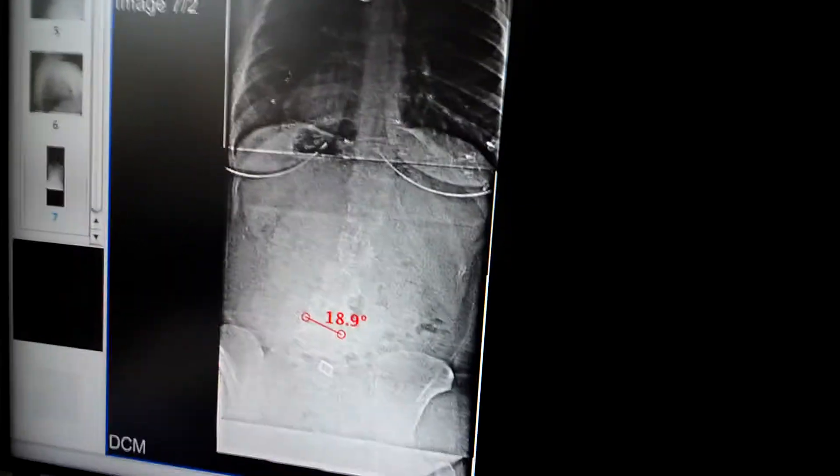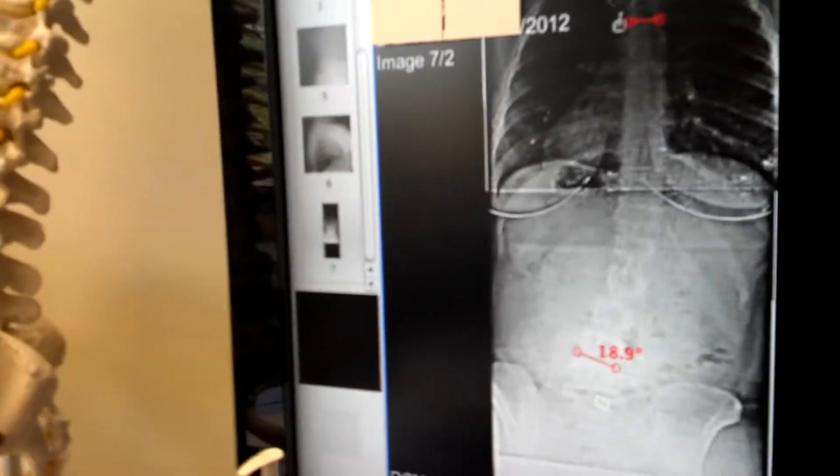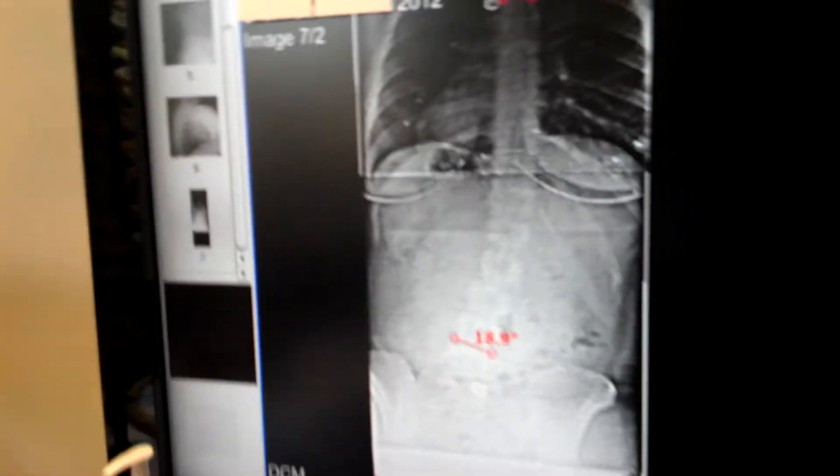If we look at her x-ray here, we can see she's got a scoliosis, but a lot of this is because of a lean — she is leaning away from the pain on that side, on the left-hand side.